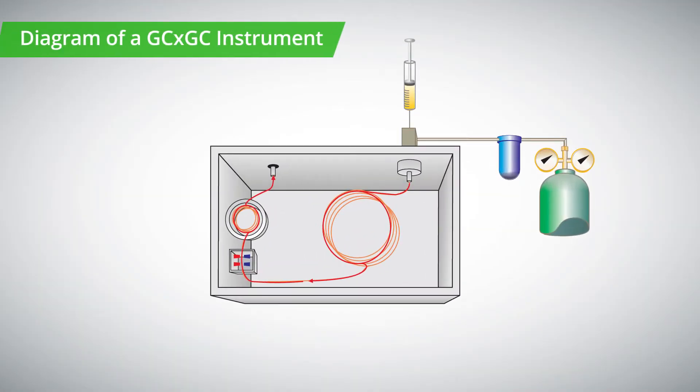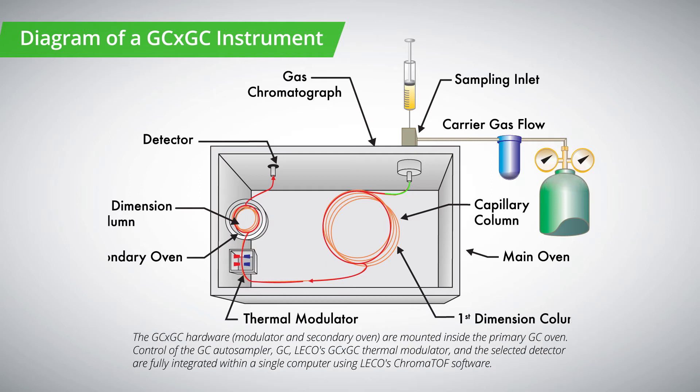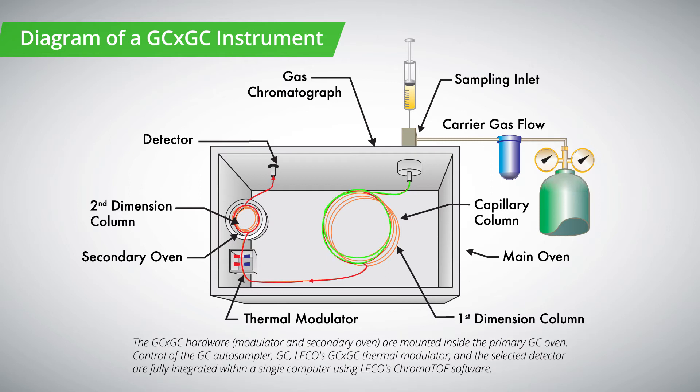Because true GC×GC incorporates a modulator, peaks eluting from the primary column are quantitatively segmented into smaller sections prior to release onto the second column. This segmenting, combined with the cryofocusing of the modulator, delivers optimum peak widths to the second column. You will gain the ability to separate your peaks of interest and lower the limit of detection of your chromatographic system to levels unachievable in traditional GC methods.